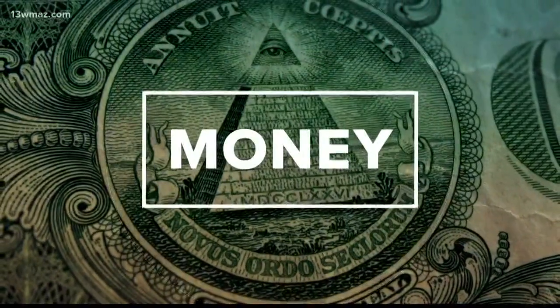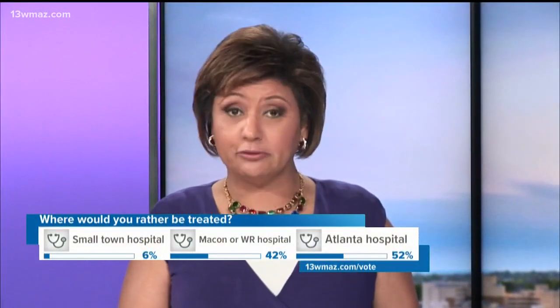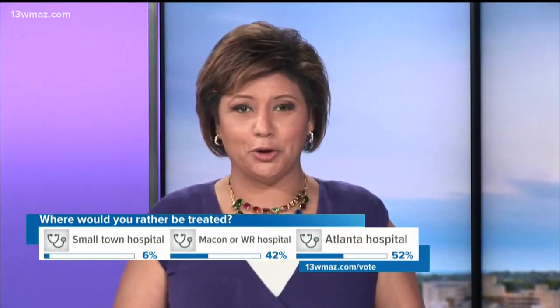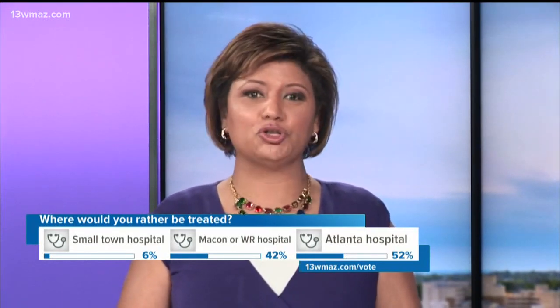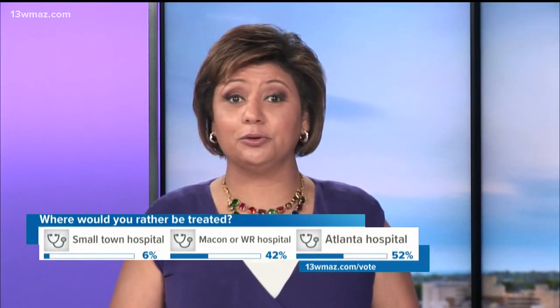The Monroe County Hospital is getting a major makeover. In the 13 WMAZ poll, we want to know: where would you rather be treated — in a small town hospital, in Macon or Warner Robins, or in Atlanta? Answer now by opening the 13 WMAZ app and scrolling down to the vote on air tile, or go to 13wmaz.com/vote.